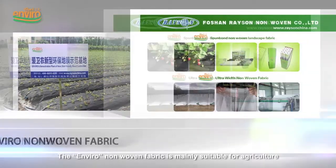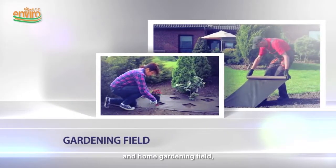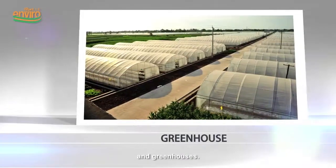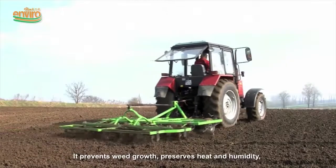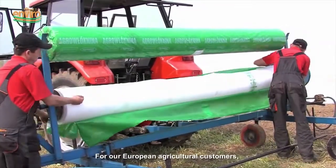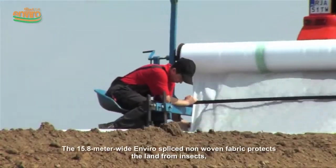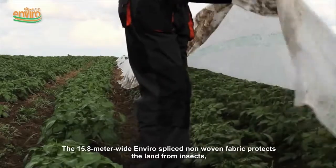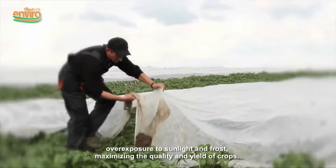The enviro non-woven fabric is mainly suitable for agriculture and home gardening, including mulch, plant wrappings, and greenhouses. It prevents weed growth, preserves heat and humidity, and decomposes naturally. For our European agricultural customers, this product is an essential.